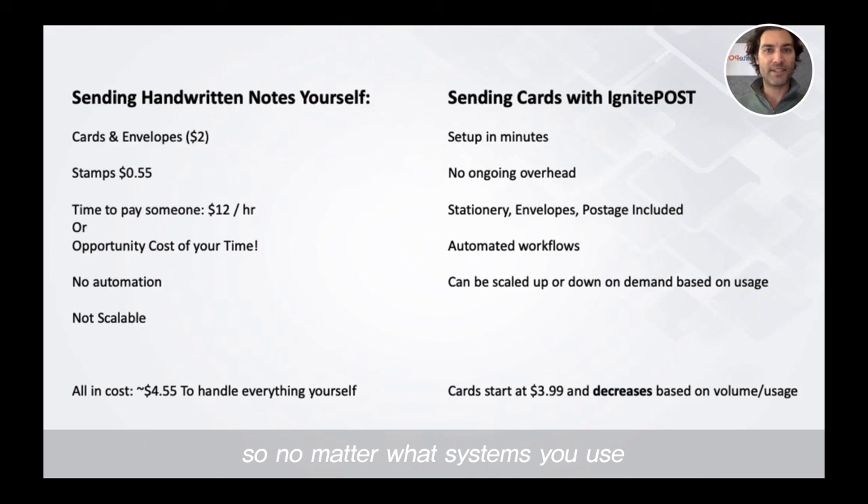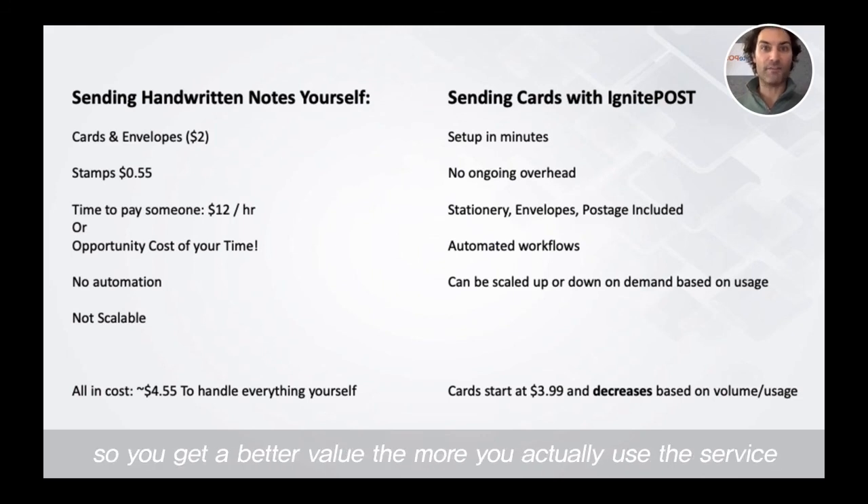We offer automated workflows, so no matter what systems you use, we offer a way to plug in and integrate with those systems so that you can trigger transactional mail to be sent exactly when you need it sent. This can be scaled up and down based on your usage and demand. Our cards start at $3.99 and actually decrease the more you send, so you get a better value the more you use the service.